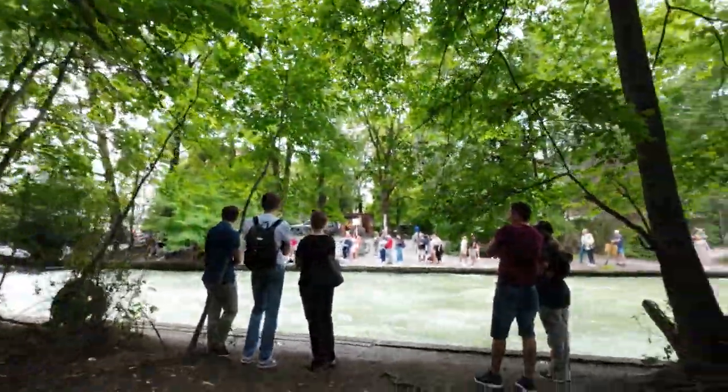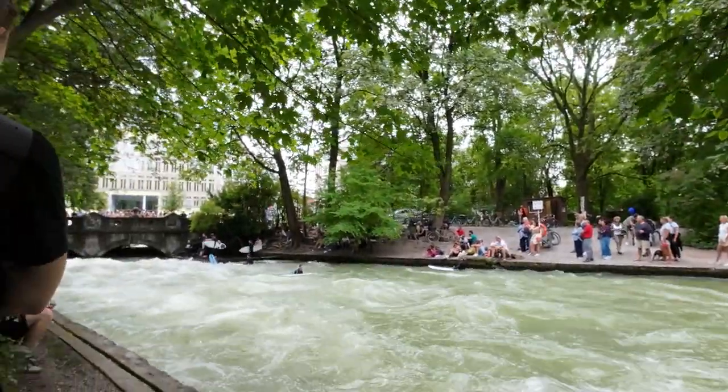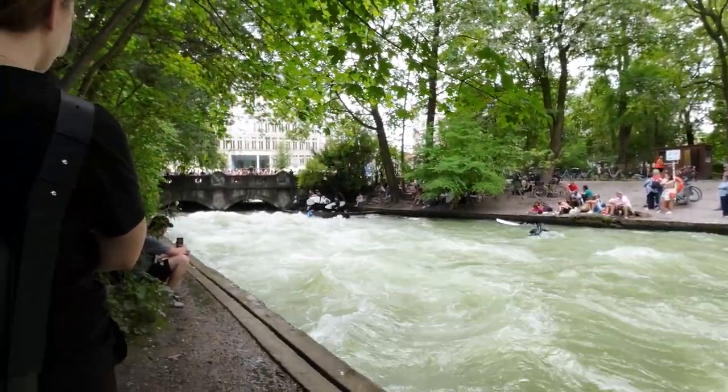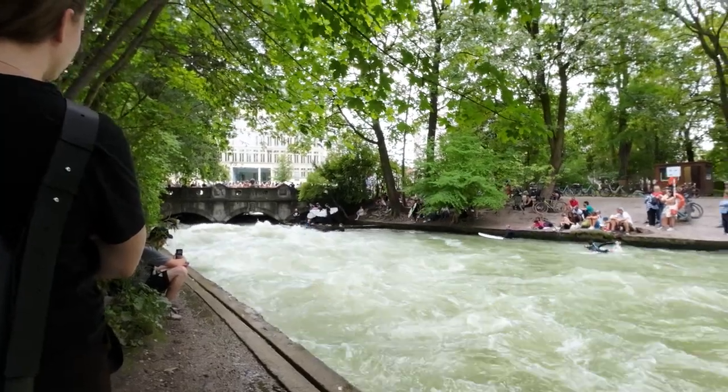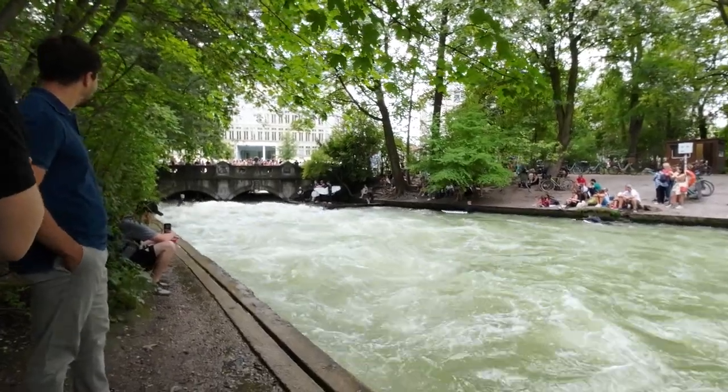So yeah, let's look from the other side. I'm just moving around to avoid copyright issues. Welcome to the English Garden — there's already action going on. People surfing, it's pretty full. It's a busy Sunday.